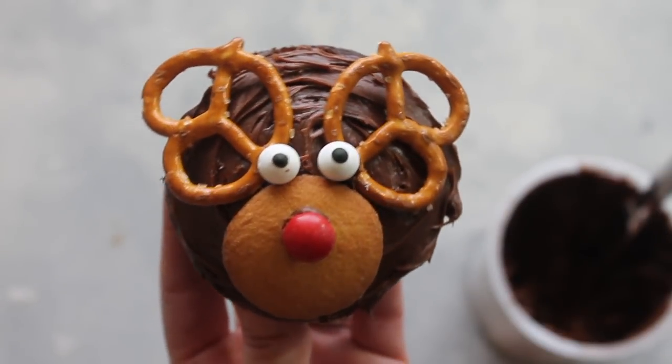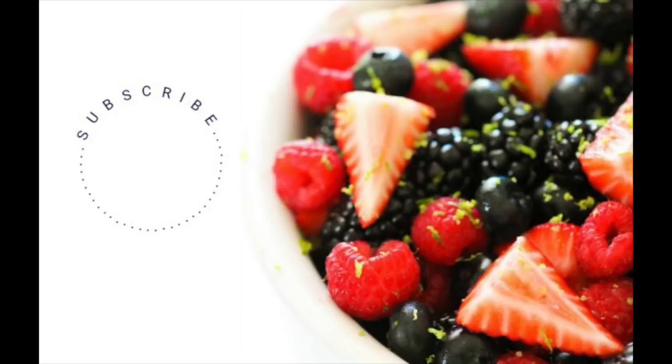I hope these recipes help ease the stress a little bit on Christmas Day. If you haven't done so, don't forget to subscribe to our channel and check out our other food videos — we have plenty of them. Thanks for stopping by, see ya!